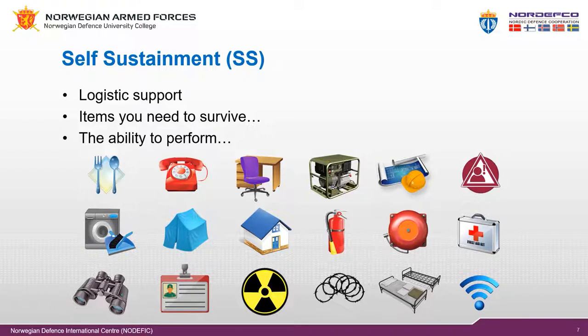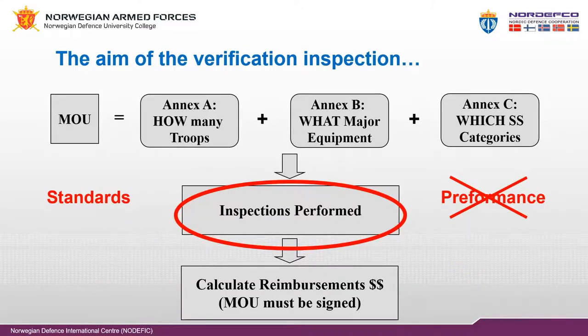Self-sustainment is reimbursed per category multiplied by the number of troops supported by the individual category. The member states have tasked the United Nations to conduct field verification and control of the troop or police contributor's contingent-owned equipment inside all United Nations missions. The verification and control include verifying that the terms of the memorandum of understanding are met by both parties, that the equipment is operational, and the capacity of the self-sustainment categories. During the verification process, the deployed number of troops, major equipment, and self-sustainment categories are verified against the agreed memorandum of understanding Annex A, B, and C, and the required standards in the COE manual.